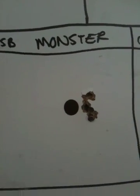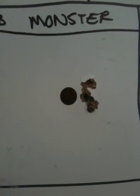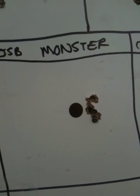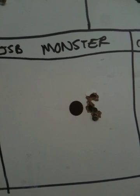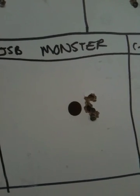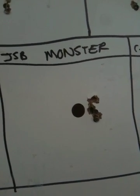JSB Monsters — for whatever reason they grouped really well but were off to the right-hand side of center. I did not adjust my zero position for any of these groupings, to give a clear depiction of what each one would do out of a normally sighted rifle at 25 yards. These ones go slightly right, but they all went to the right consistently — so if you had your scope dialed for these, they are definitely killer hunting pellets. I like the JSB Monsters for hunting.